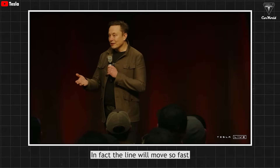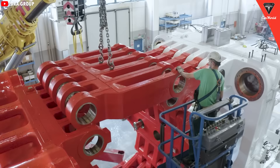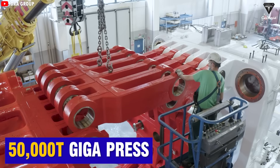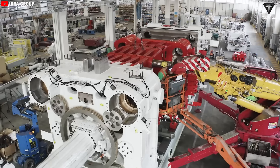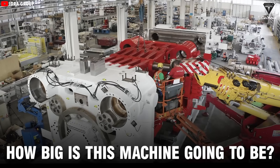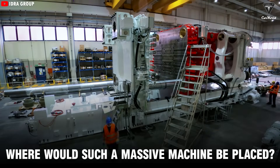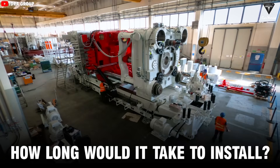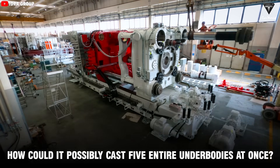The line will move so fast that people can't even get close to it. When Elon Musk first mentioned the 50,000-ton Gigapress, the first question wasn't 'is it even possible,' but rather: how big is it going to be? Where would such a massive machine even be placed? How long would it take to install? And how could it possibly cast five entire underbodies at once?